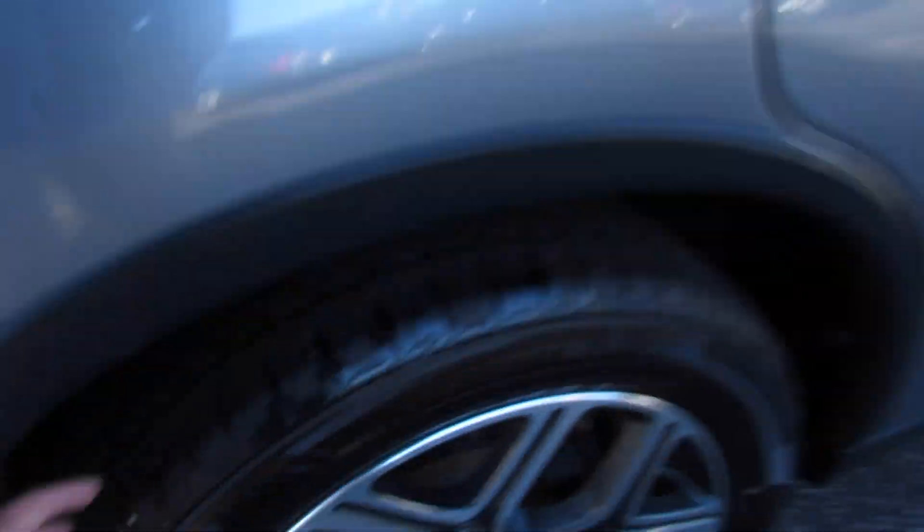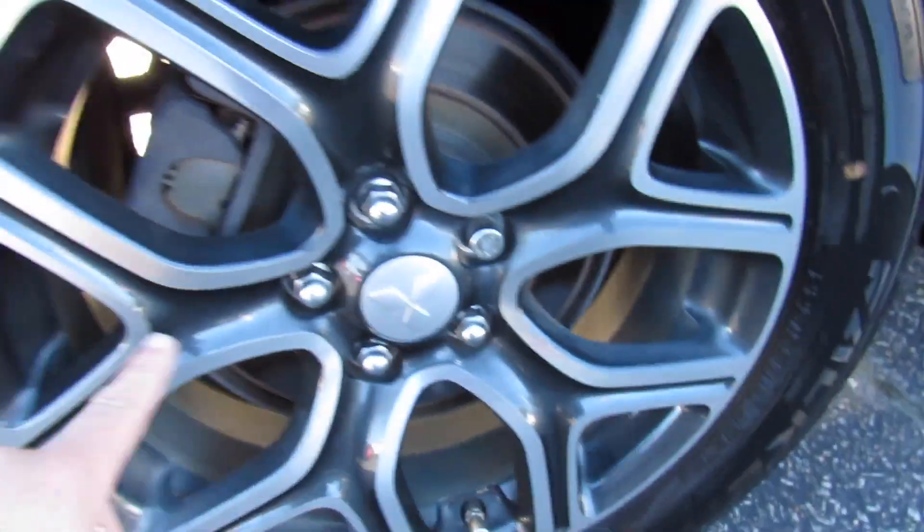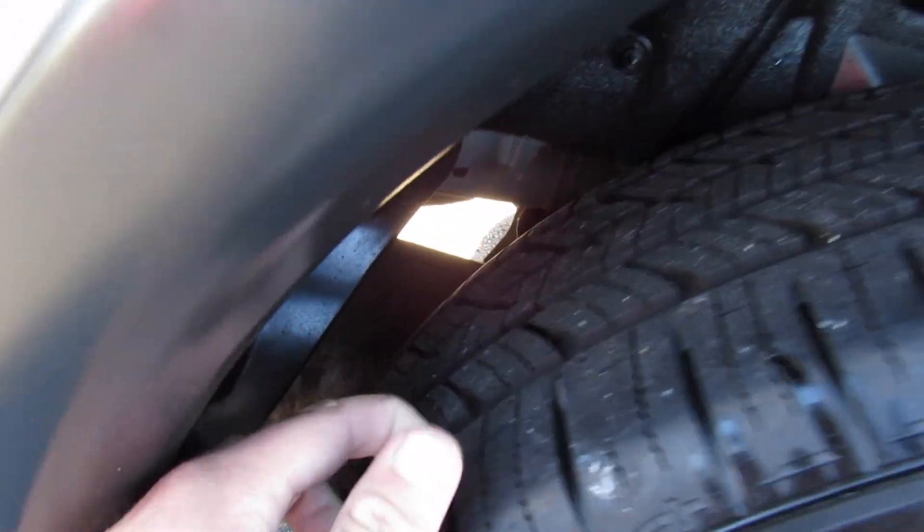Coming up to this side, this one is riding on Falken tires. They are 225/55 R18s, so you do have 18-inch alloy wheels and rear disc brakes on this one. The tires are in great shape too — they're basically brand new.